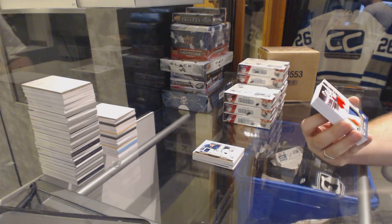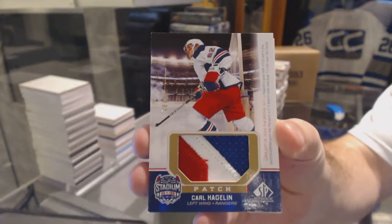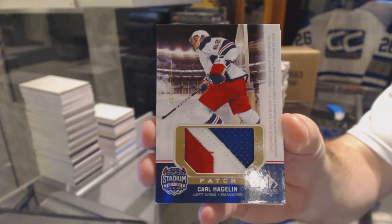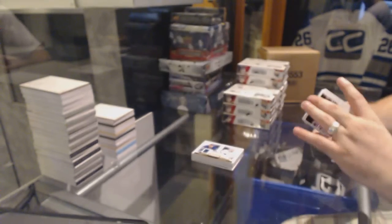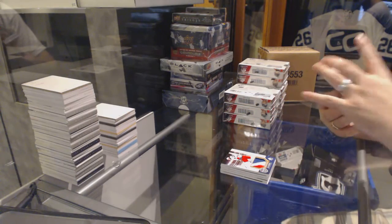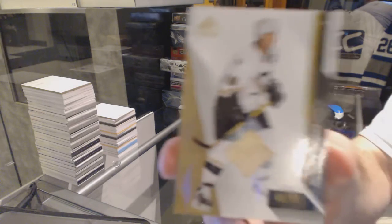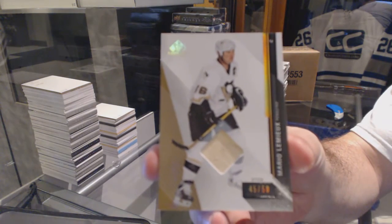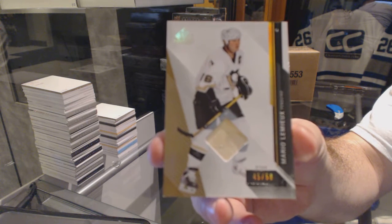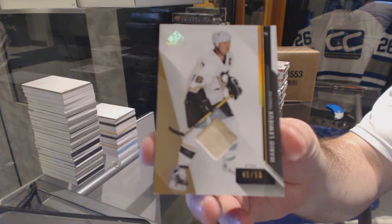For the Rangers, number to 99, Stadium Series Patch, Carl Hagelin — three color stadium series patch. Nice. Number to 50 for the Pittsburgh Penguins, base stick piece, Mario Lemieux.